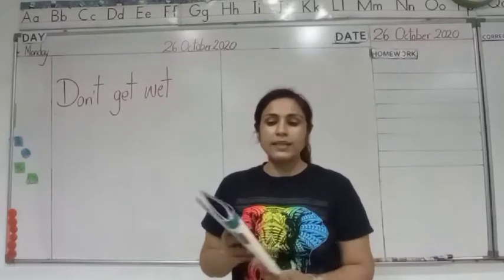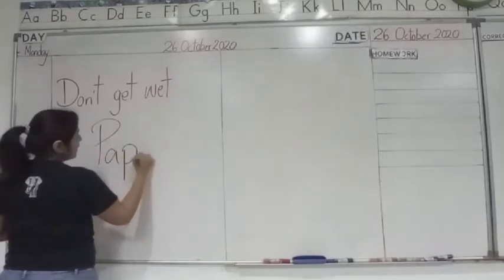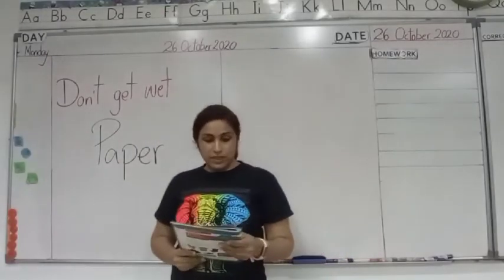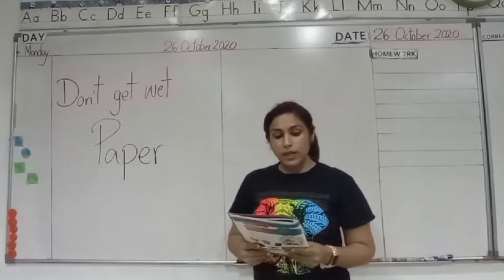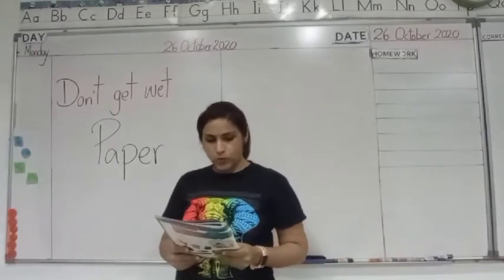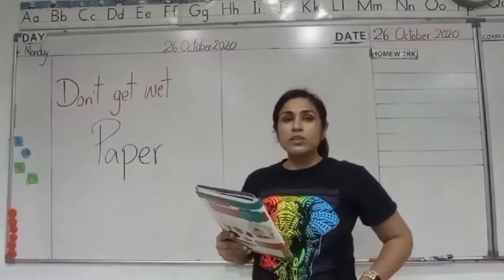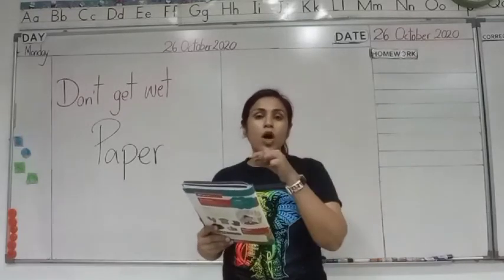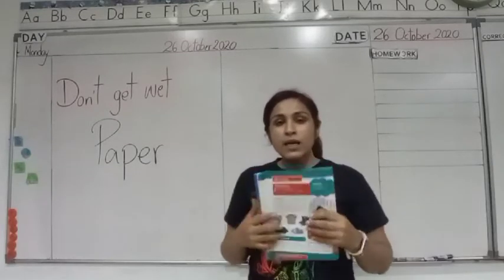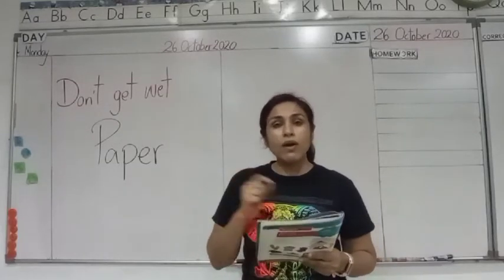Now let's go to page number 29. It says paper — we will learn about paper. Quite an interesting topic. In the box, things to learn: what jobs a material can do, to sort paper into groups, and to compare lots of different papers. In olden times there were no pages — they used to write on leaves, then on thin wooden strips. Now we have invented paper and we write on pieces of paper.